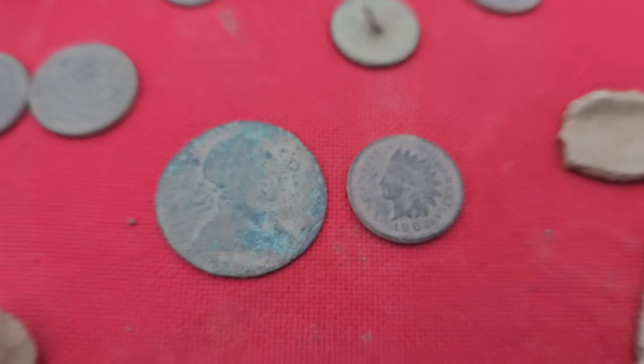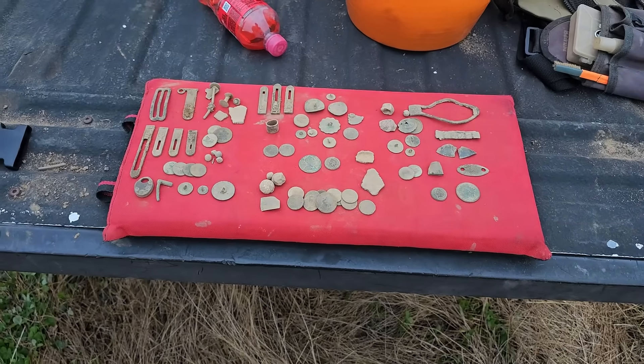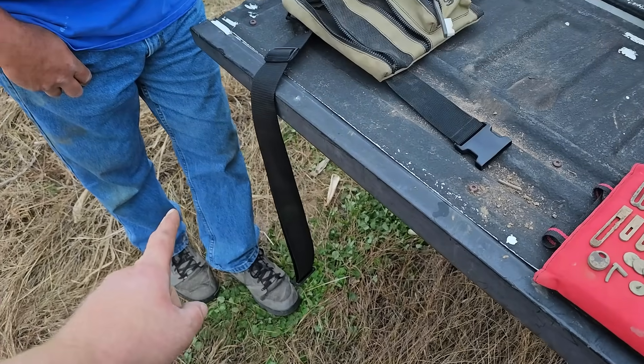Hey, we got a couple nice old coins out of the place — can't complain too much. We're complaining all day.